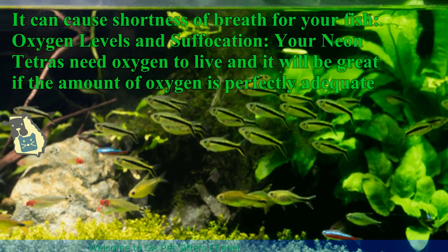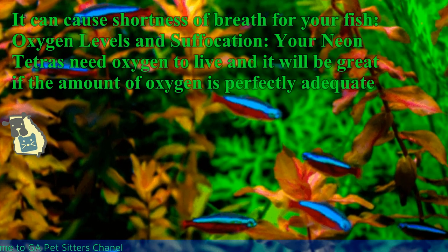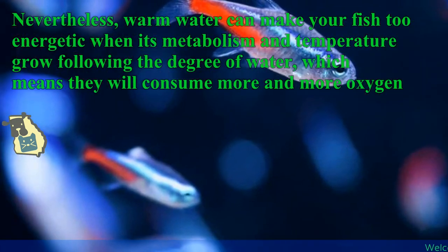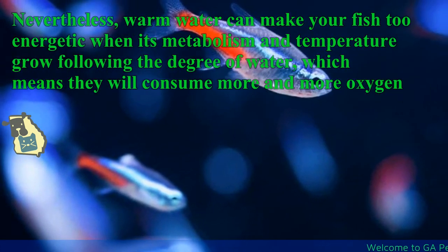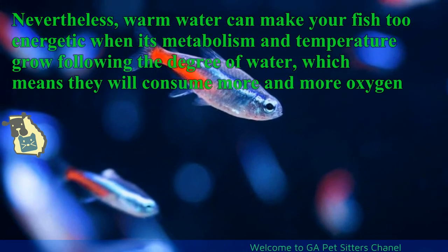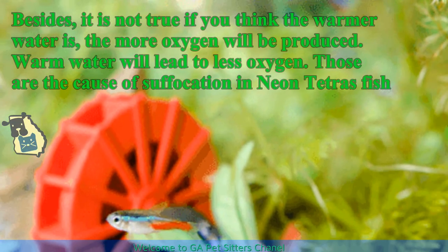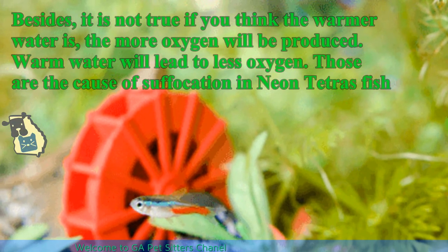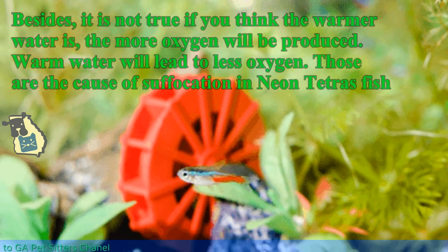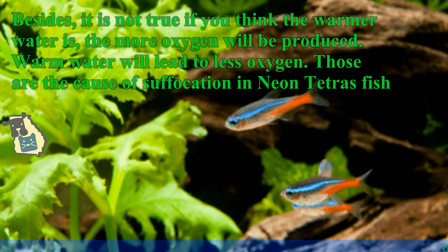Your neon tetras need oxygen to live, and it will be great if the amount of oxygen is perfectly adequate. However, warm water can make your fish too energetic as their metabolism grows with the water temperature, meaning they will consume more and more oxygen. It is not true that warmer water produces more oxygen — in fact, warm water leads to less dissolved oxygen. Those are the causes of suffocation in neon tetra fish.